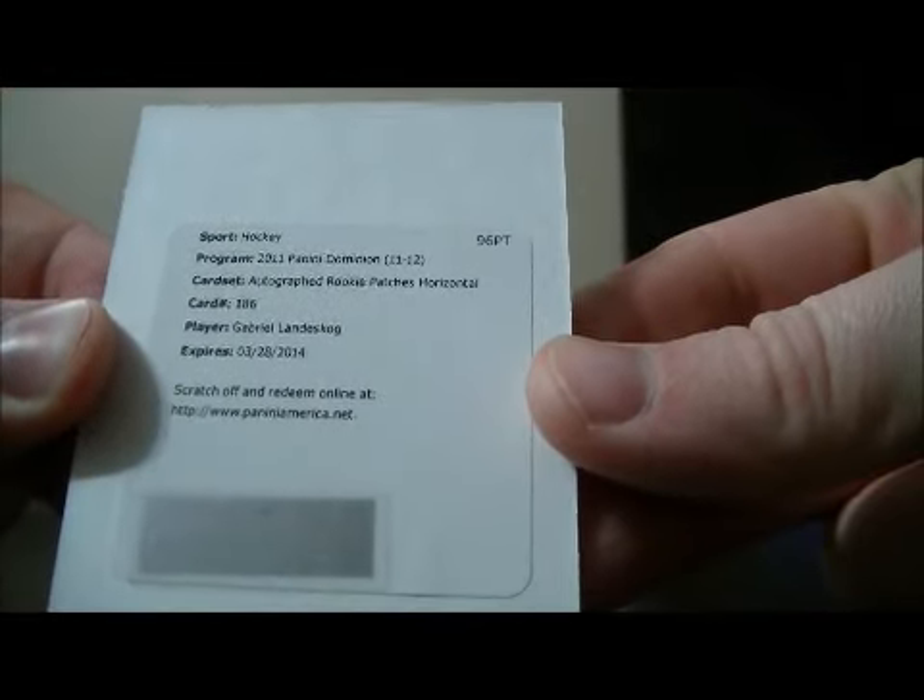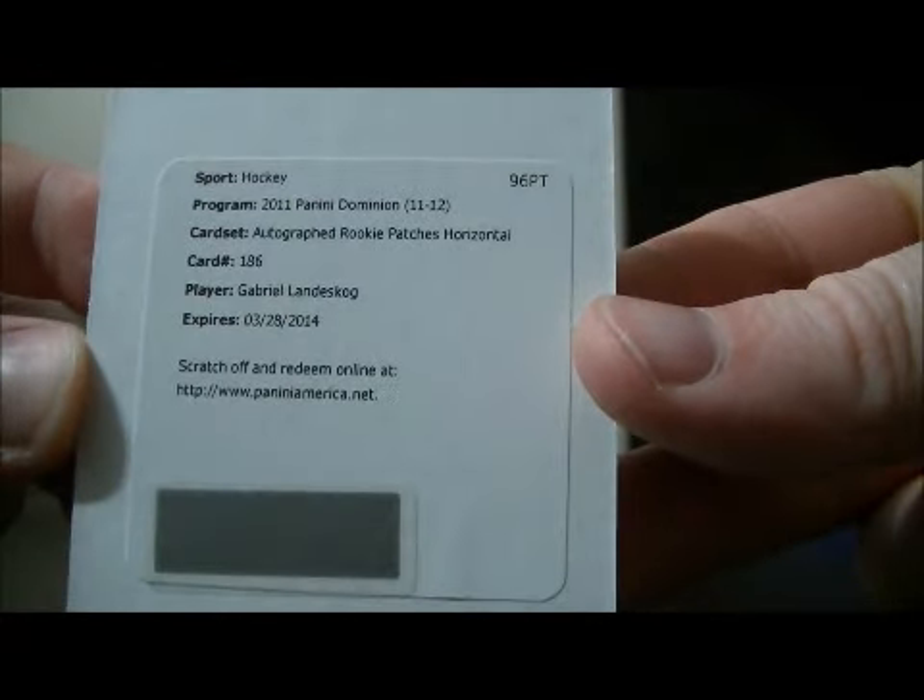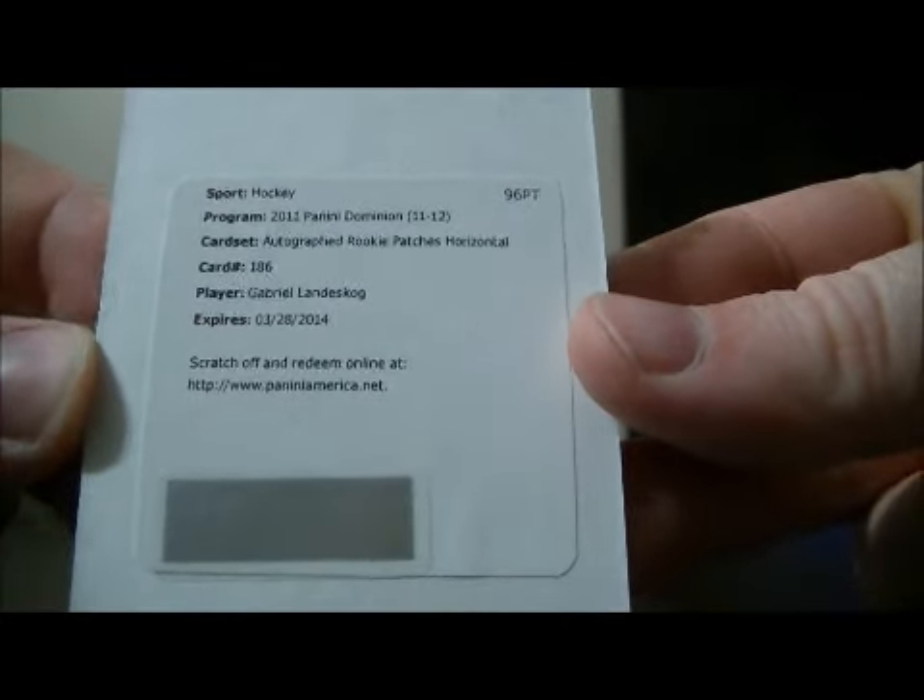We have a nice hit here — it's an auto rookie patches horizontal for the Avalanche of Gabriel Landeskog, card number 186. Nice hit for Colorado — auto rookie patches horizontal of Gabriel Landeskog.